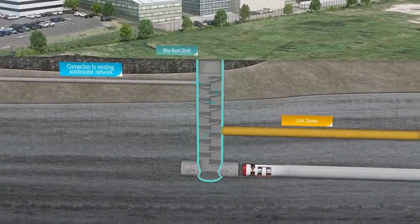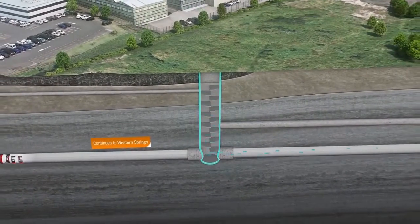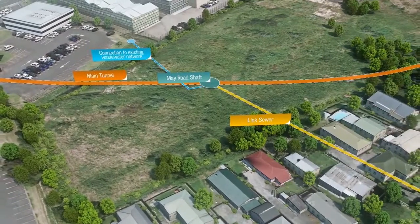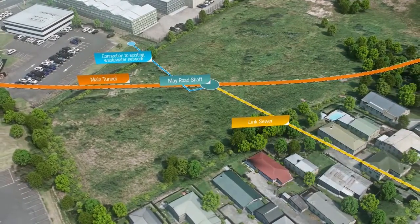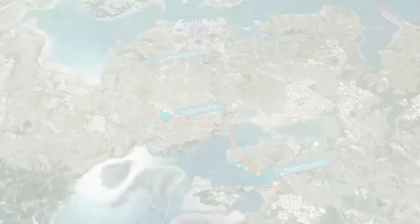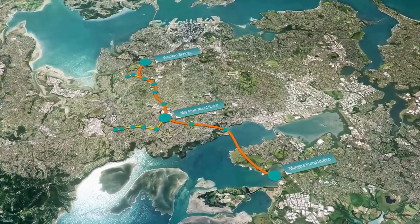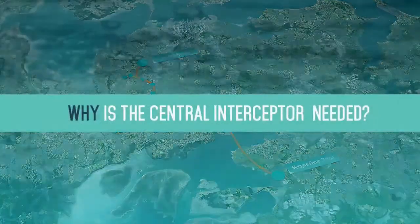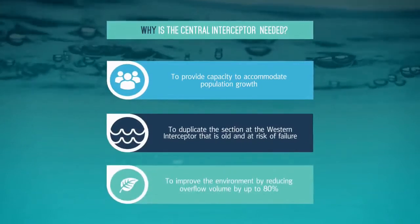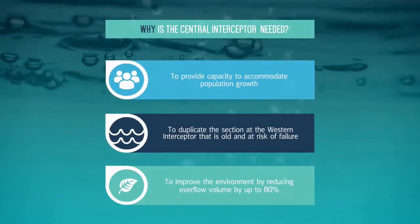The tunnel will then pass through two further shafts before arriving at the May Road shaft site, where a link sewer and a connection to the existing network contribute flows into the tunnel. From there, the tunnel boring machine will continue north, passing through another four shafts and a connection to a link sewer, before arriving at the Western Springs shaft. The Central Interceptor will ensure Auckland's wastewater infrastructure is adequate to support the growing population for many decades to come.